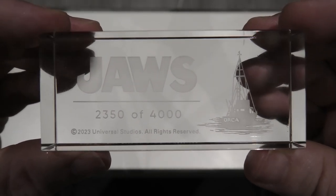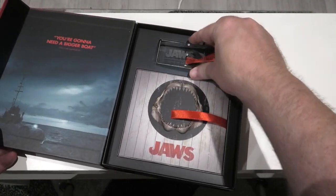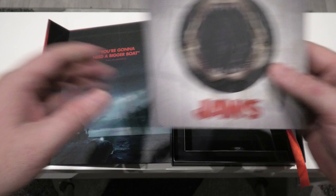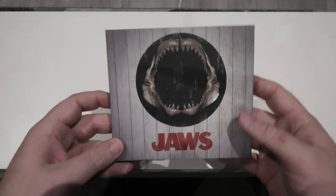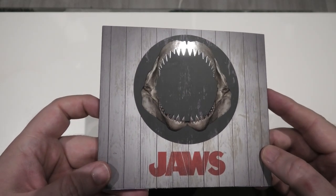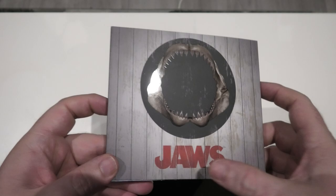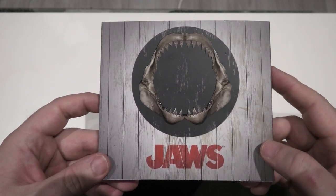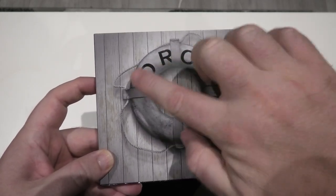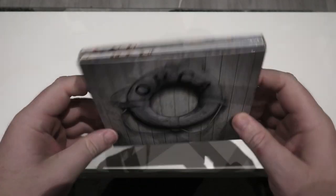That's the crystal. Now let's look at the disc case itself. As you can see it's just the mouth of a shark on the front, and when you bend the light you can make out the spot glossing but it's only on the skeleton — there's no spot glossing on the actual writing. When you turn it around to the back you have the Orca, and the writing on the Orca does have a nice bit of spot glossing to it. The rest is a simple matte finish with nothing on the spines.